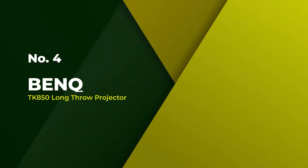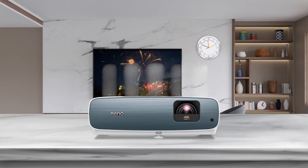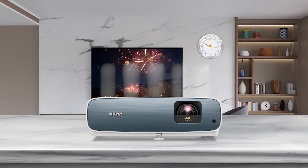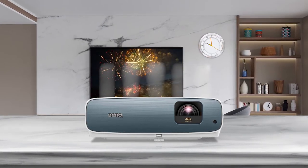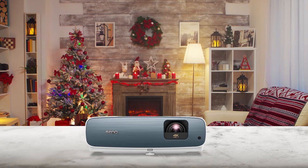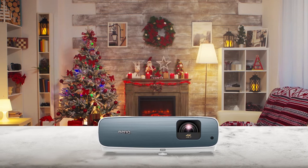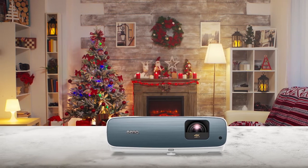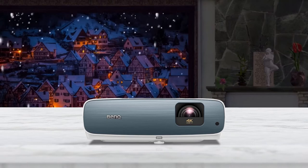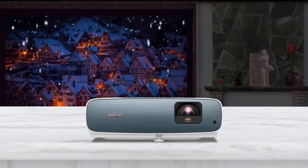Number 4: The BenQ TK850 Long Throw Projector. The BenQ TK850 is a sleek long throw projector with an attractive low-profile design that looks good in any home theater setup. It creates amazing picture quality with stunning colors and crisp details, delivering native 4K resolution for the ultimate in detail and sharpness. It features a unique 10-element crystal lens array that enhances color and brightness, and includes a vertical lens shift that makes installation easier whether on a tabletop or ceiling.